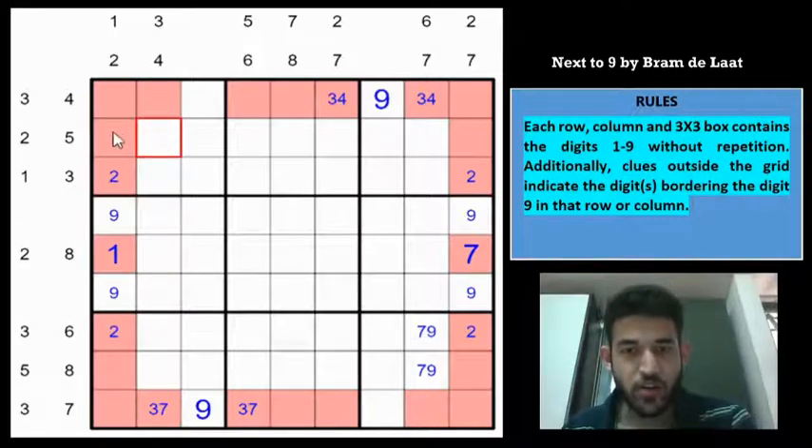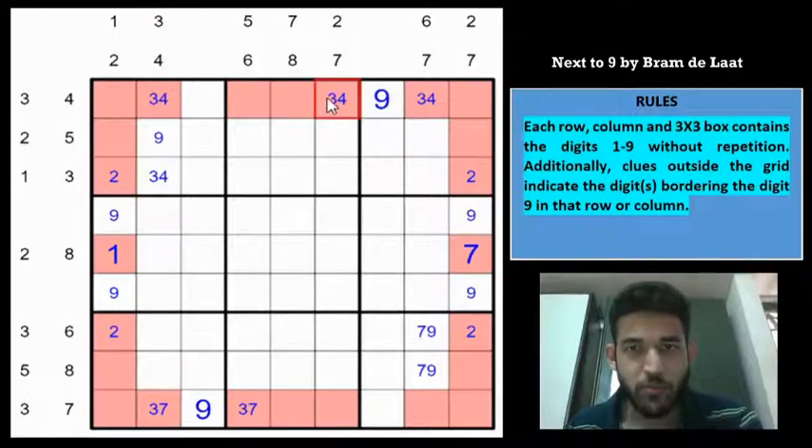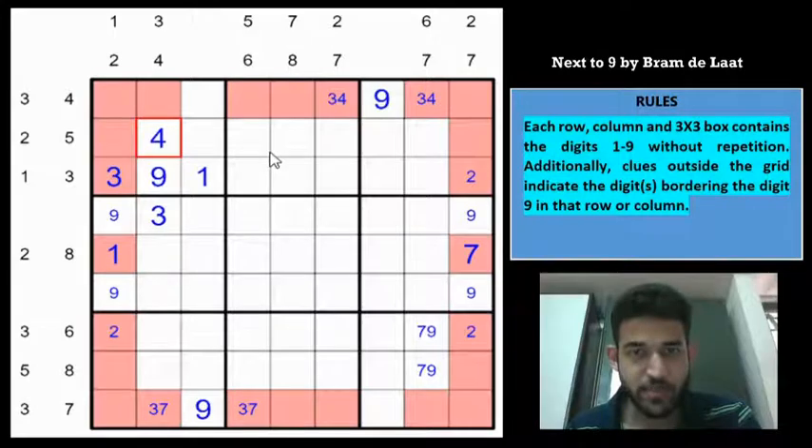Look at row 2 column 2. If you have a 9 here, then you must have the 3,4 pair here to satisfy column 2's clue. But you already have the 3,4 pair marked in row 1, which means you need the 9 here instead — at row 2 column 2. That means this cell is 1, this must be 3 for the row clue since 1 is already here, and for the 3,4 clue, this is 3 and this is 4. This 3 also resolves 7 and 3 immediately, and 3 must go in one of 2 cells, while 1 must go in one of 2 cells.